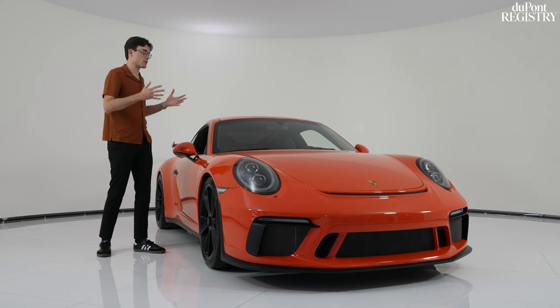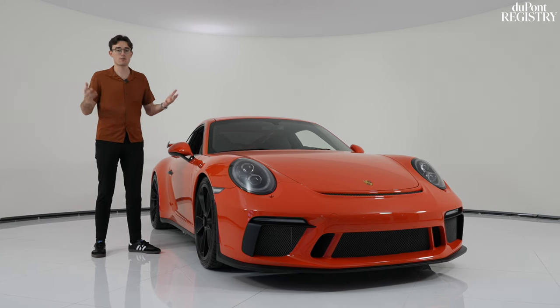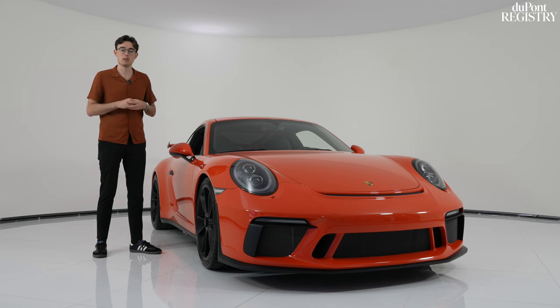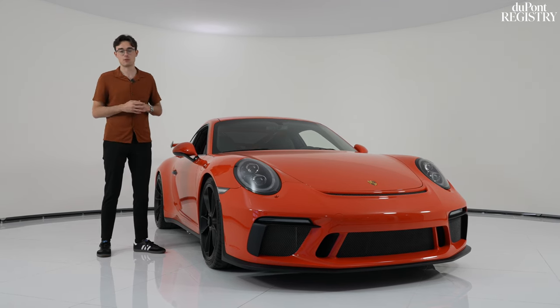With only 8,000 miles, this car is listed at $215,000. You can learn more about this vehicle and many of our other cars in inventory in the link down below. Thank you for watching, and we'll see you next time with our next vehicle at DuPont Registry Supercar Sales.